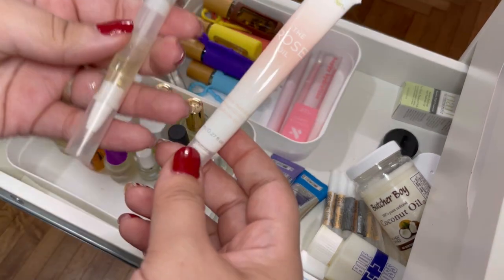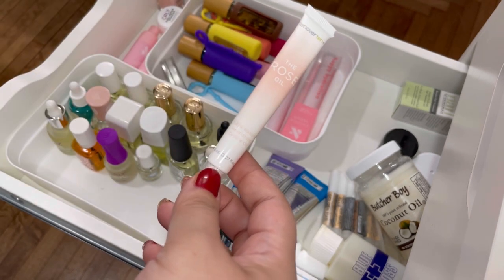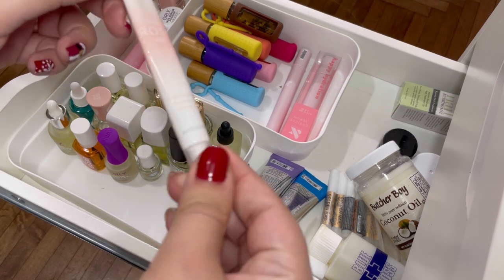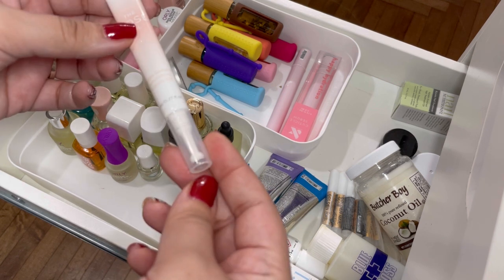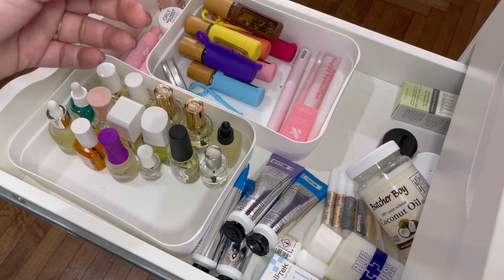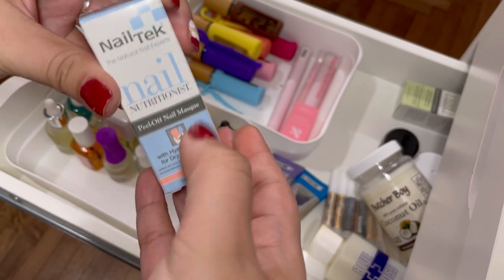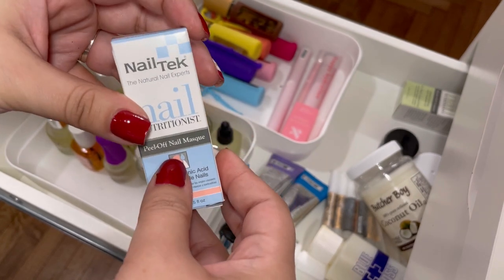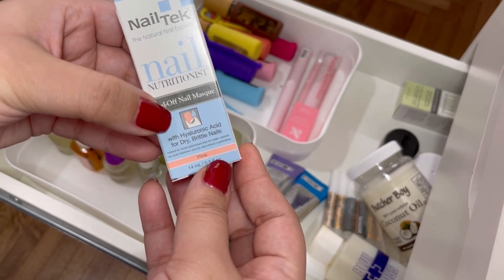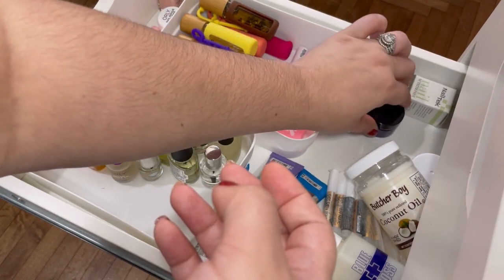I have a random at-home cuticle pen I don't even use anymore, so I'm getting rid of that. Then a 10 Over 10 rose oil — I don't really like the smell of rose so I'm getting rid of that too. Then a Nail Tech peel-off nail mask — I've really never heard of a nail mask so I'm definitely keeping it to give it a try. It has hyaluronic acid and it's for dry and brittle nails, so I'll try it in the winter months.